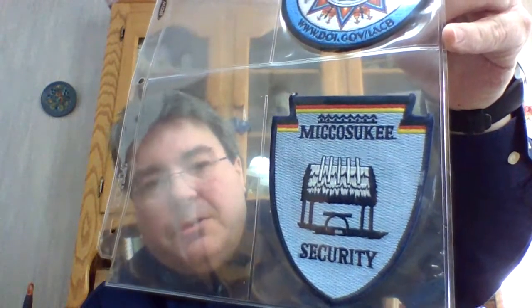Here's the Indian ones — the Arts and Crafts Board of the Department of Interior. Sorry, that's not Indian, but this one is. We're on to the Miskazuki security. National Police Week, there's our Washington one, Bureau of Indian Affairs.